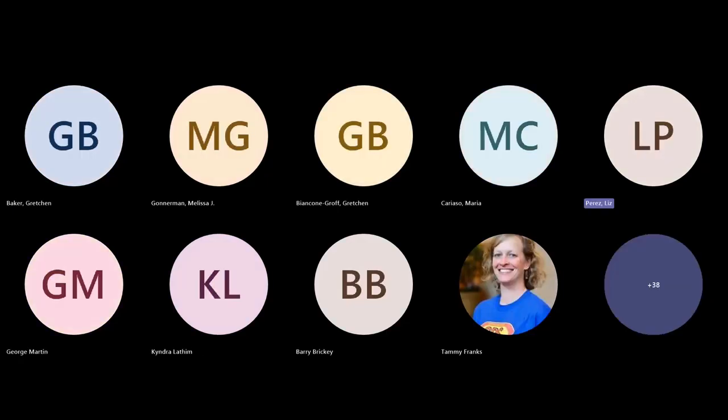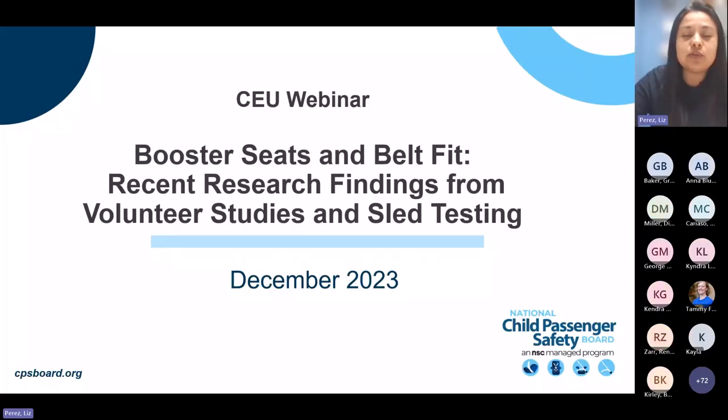Welcome. On behalf of the National Child Passenger Safety Board, thank you for joining us for Booster Seats and Belt Fit: recent research findings from volunteer studies and sled testing.